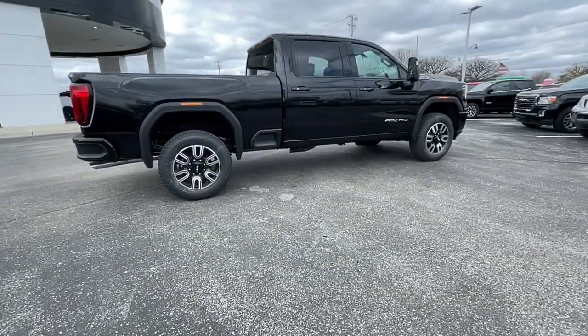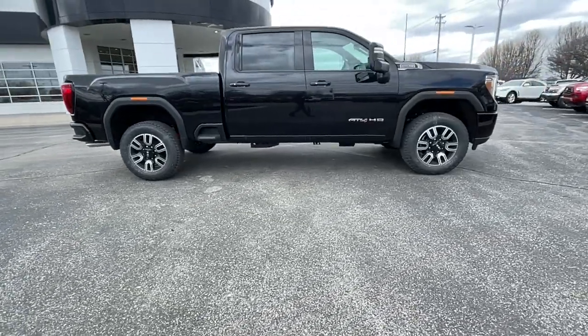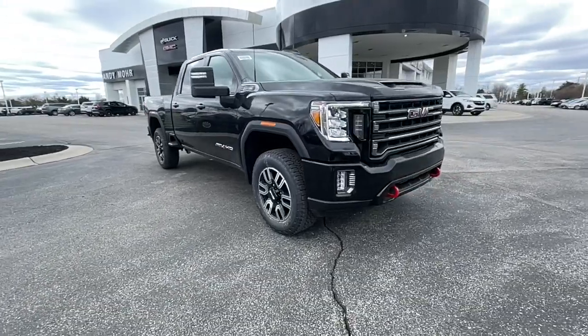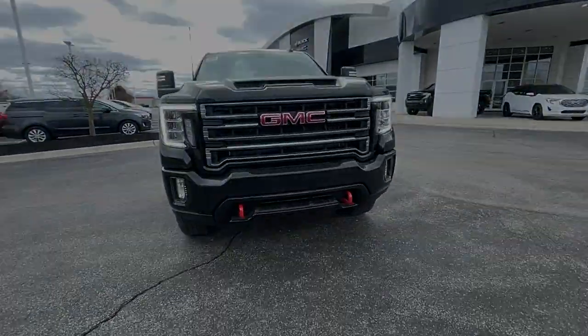This handsomely styled workhorse is designed to maximize comfort, convenience, and confidence. The following are some of this vehicle's highlighted options. Keyless entry.